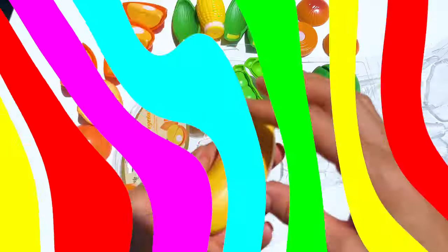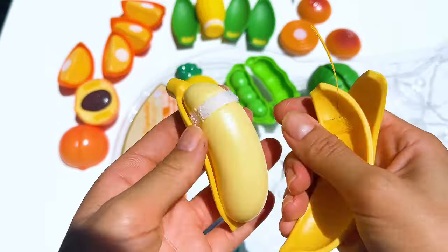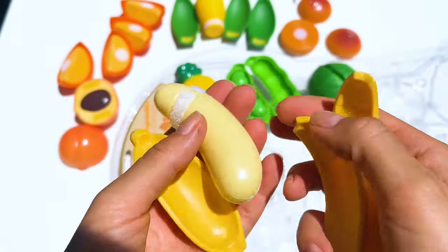Please subscribe to my channel to learn more. A banana was peeled with a song: 'Peel, peel, bananas are so cool.'